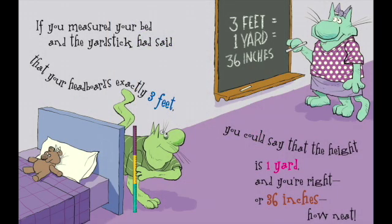If you measured your bed and the yardstick had said that your headboard's exactly three feet, you could say that the height is one yard and you're right! Or thirty-six inches! How neat!